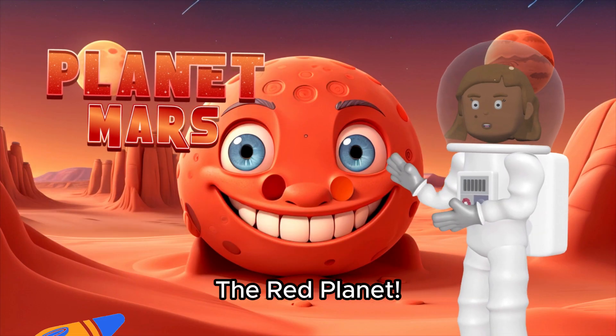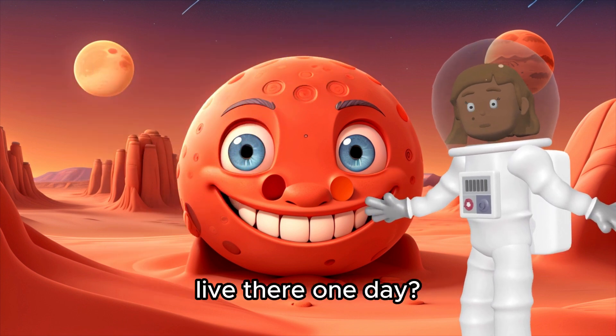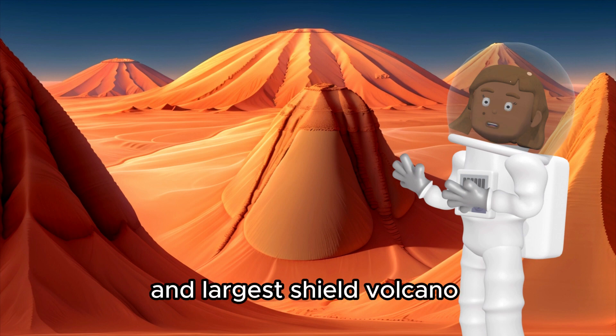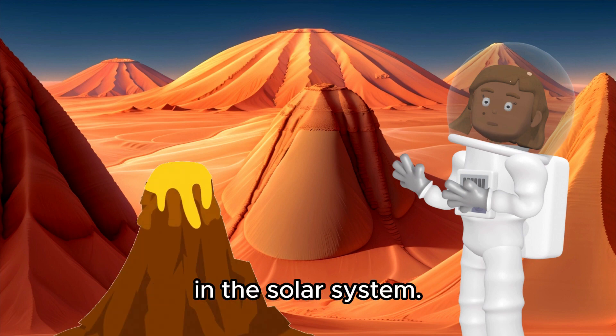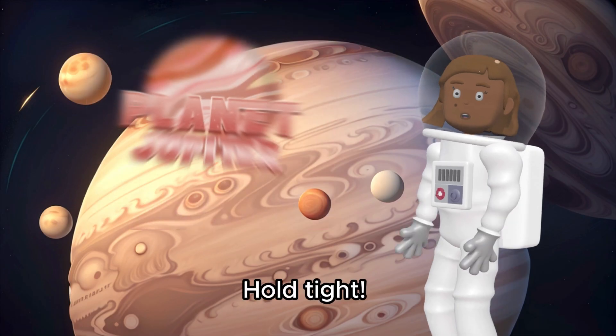Say hello to Mars, the red planet. People are planning to visit Mars in the future — wouldn't it be cool to live there one day? Mars hosts Olympus Mons, the tallest volcano and largest shield volcano in the solar system. Additionally, it has the longest canyon known, named Valles Marineris.